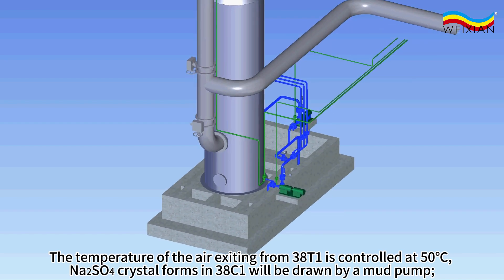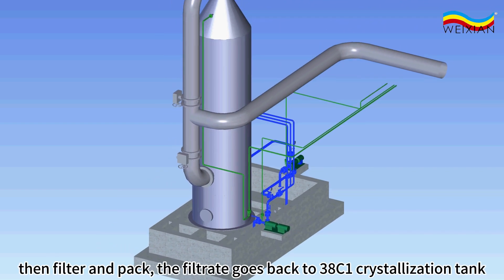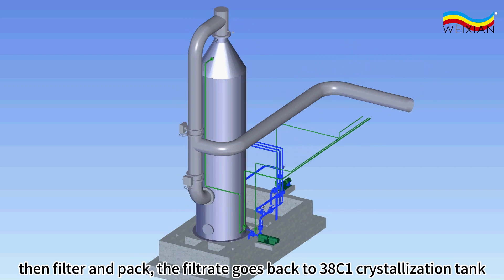Sodium sulfate crystals formed in 38C1 will be drawn by a mud pump, then filtered and packed. The filtrate goes back to 38C1 crystallization tank.